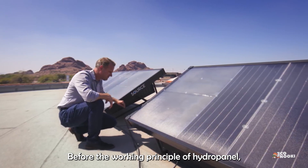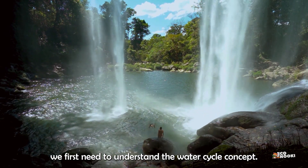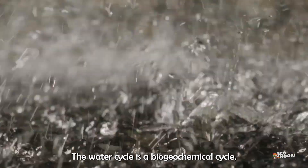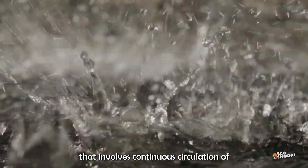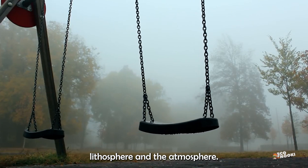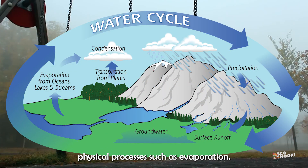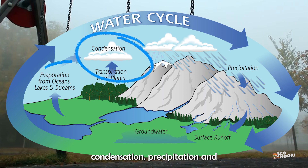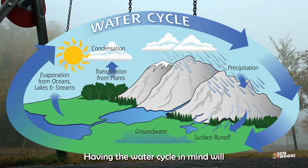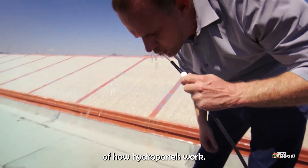Before the working principle of the Hydro Panel, we first need to understand the water cycle concept. The water cycle is a biogeochemical cycle that involves the continuous circulation of water between the hydrosphere, lithosphere, and the atmosphere. This cyclic movement occurs through physical processes such as evaporation, condensation, precipitation, and surface runoff, driven by solar energy. Having the water cycle in mind will facilitate the proper comprehension of how hydropanels work.